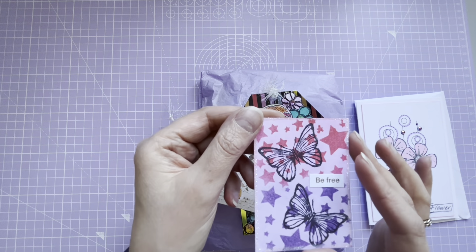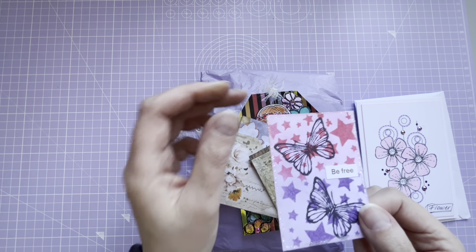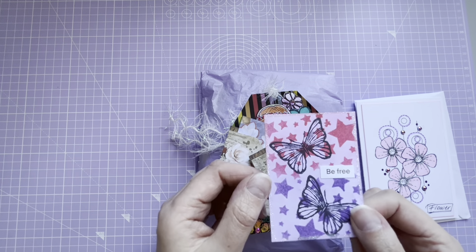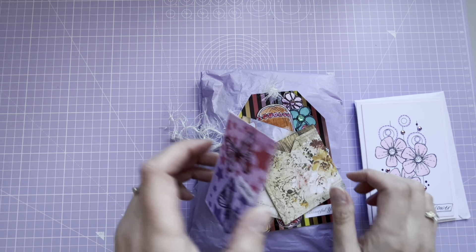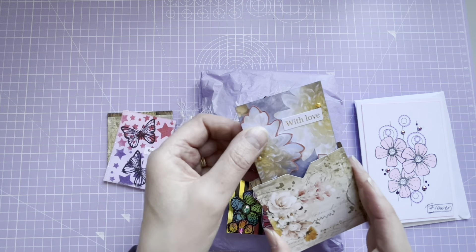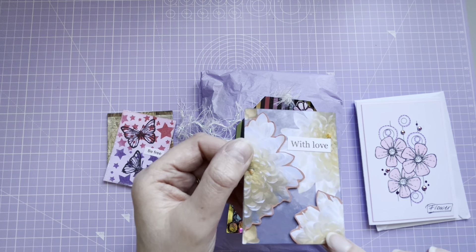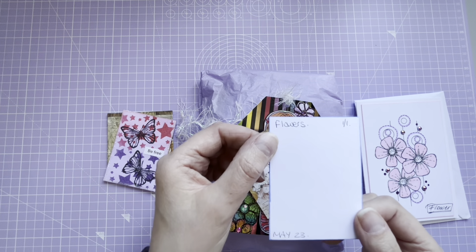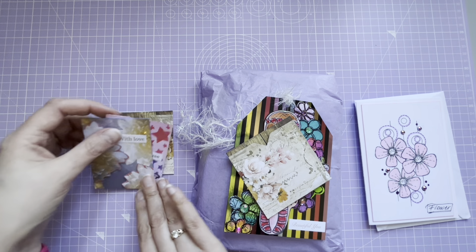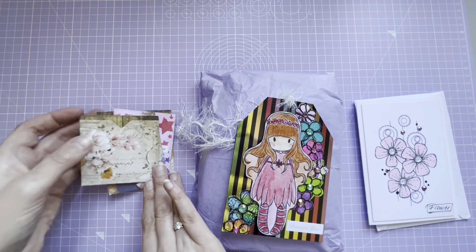And then we've got two ATCs here as well, in a lovely little pocket. This one says 'Be Free' and it's got some butterflies - beautiful, lots of sparkle around the outside. This is one of one. And then the second one says 'With Love' - that's beautiful, raised flowers there and some little gems. It says 'Flowers', one of one. Beautiful.